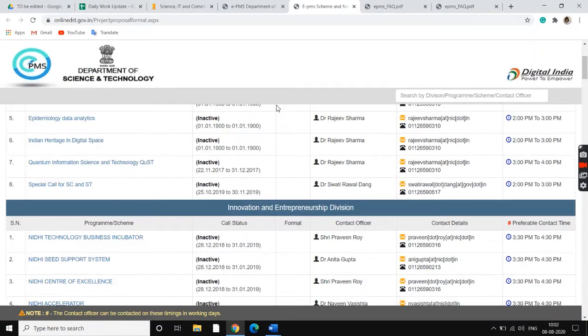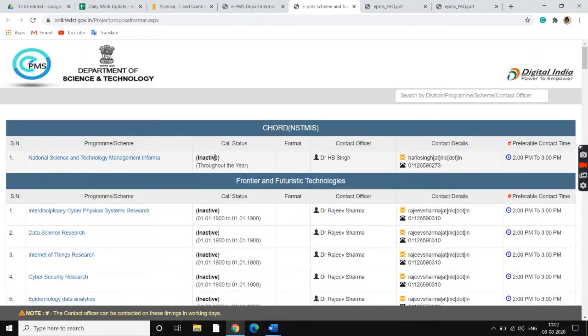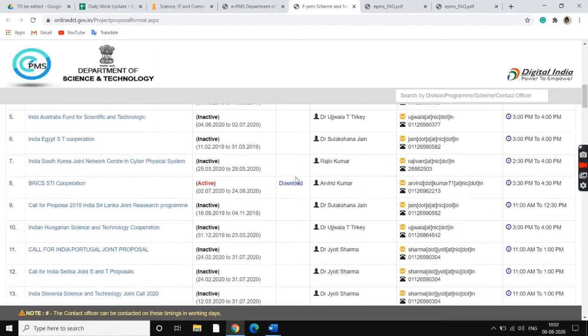If you click on Schemes and Formats, the website displays all schemes and formats available, whether they're active or not, who can be contacted in order to work on them, their contact details, and a preferable contact time has also been mentioned.